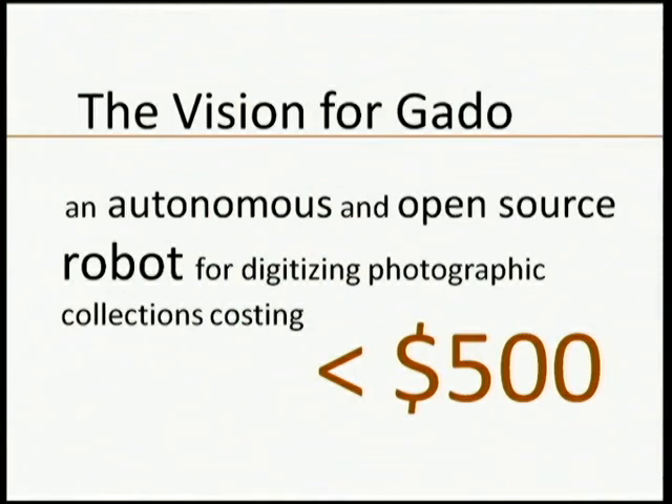I came into this archive as a student at Johns Hopkins University and saw these incredible materials basically sitting in boxes. I thought there has to be a way to get this stuff out there so that teachers can use it in lesson plans, scholars can use it for research, and people in the community can see their own history. And so this is how Project Gato was born.